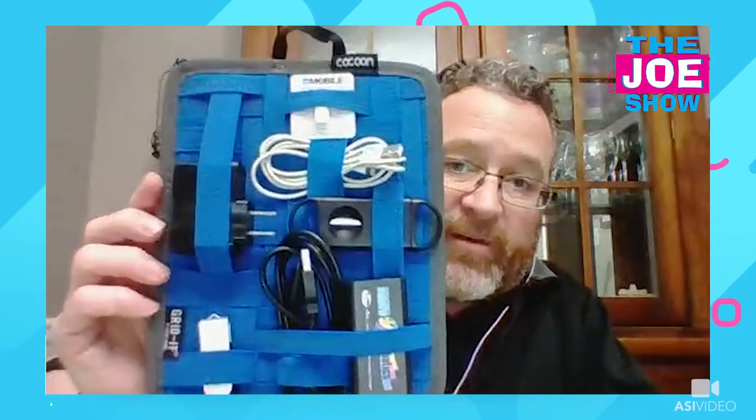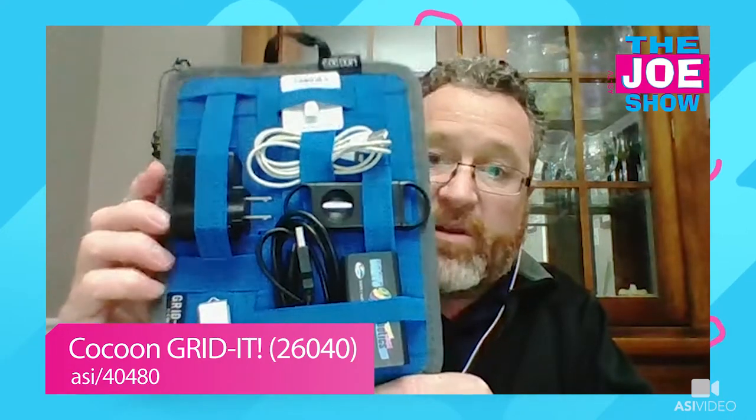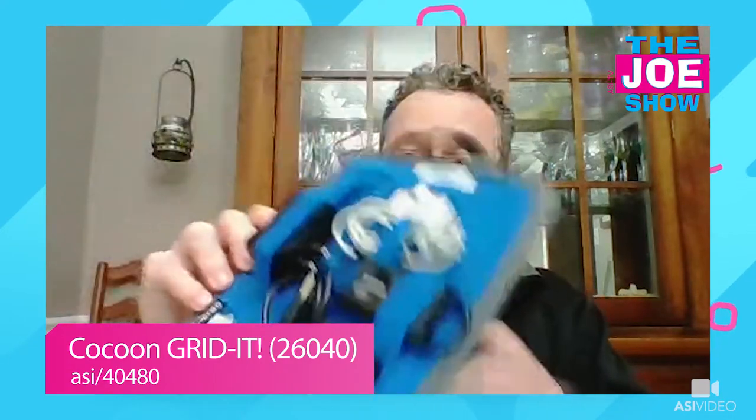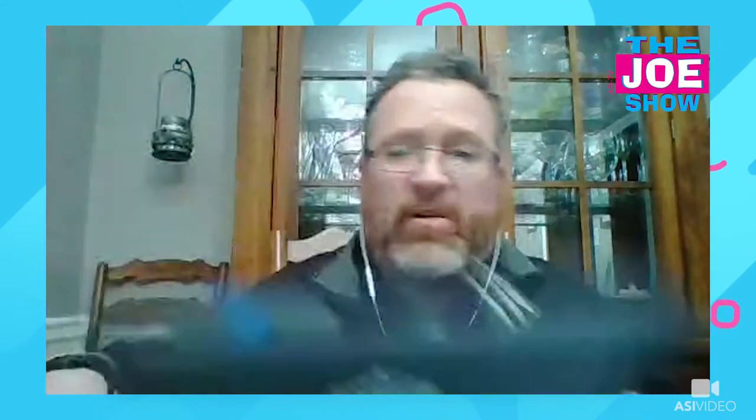When I see this next product, I think of travel. This is a Cocoon gridded organizer. If you've never seen one of these, it's an organizer with a bunch of stuff stored in it. Right here on the back we see our branding — a huge billboard for nice branding messages. It could be used for the travel industry, for incentive travel gifts, for organizations that sell things related to travel — whether it's luggage or sunglasses — and it's also great for the tech industry.